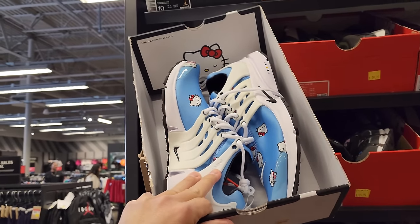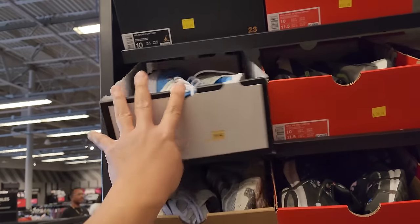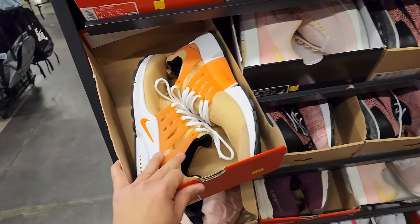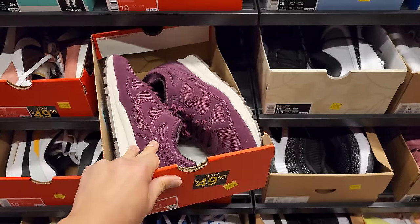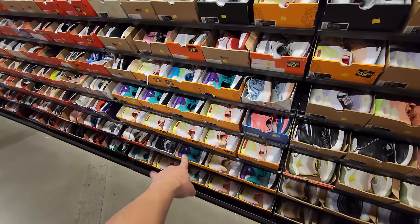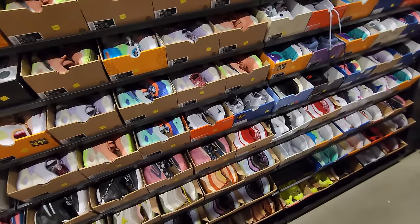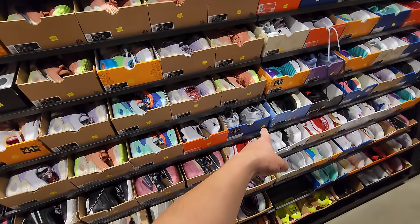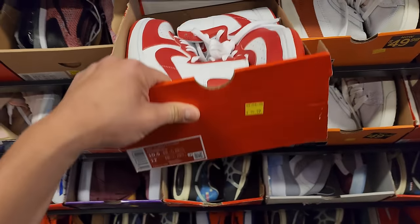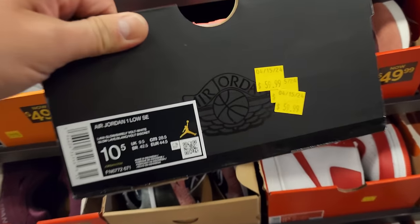Going to check out some size 10s and then look at some more apparel. Got Prestos right here — $110 for the Hello Kitty Prestos. 11 Comfort Space Jam colorway $60 for those. Prestos going for $60. Airspan 2 Premiums going for $50. Multiple colorways going for $80. The basketball section is looking a lot the same — a lot of Witnesses, Cosmic Unities. LeBron 21 Denims right here going for $100. Ten and a half Terminators going for $100. Jordan 1 SEs going for $60 — that's definitely the cheapest we've ever seen that one.